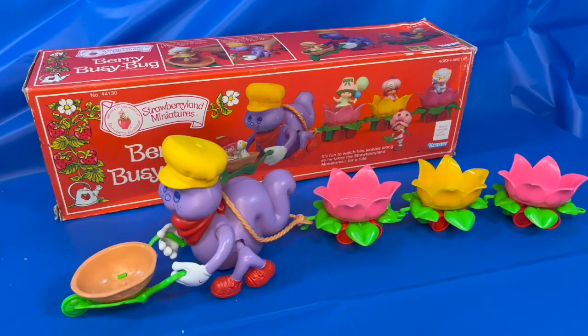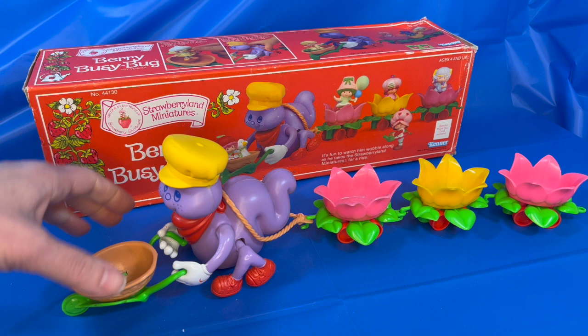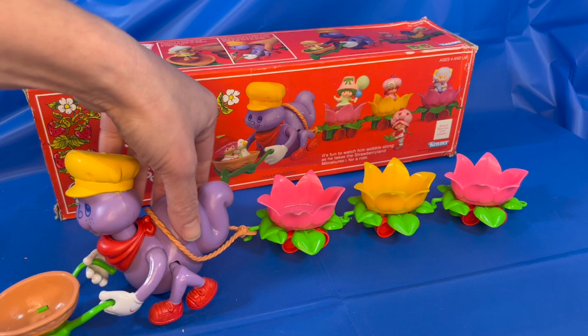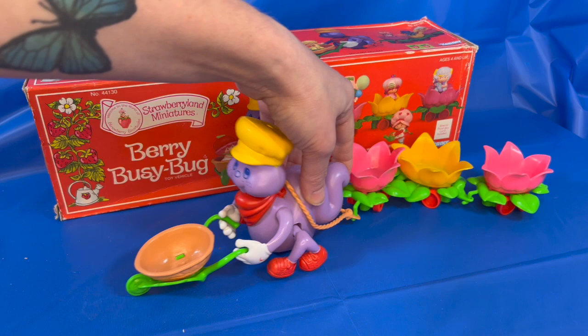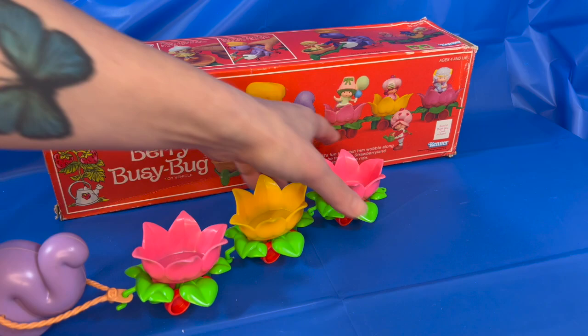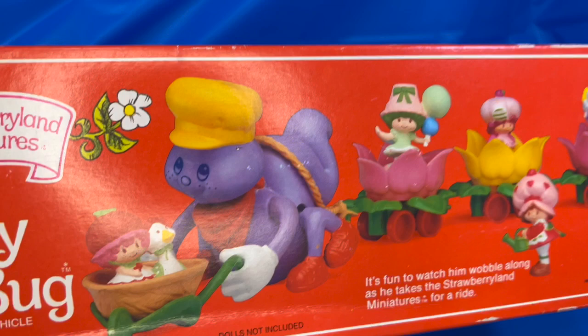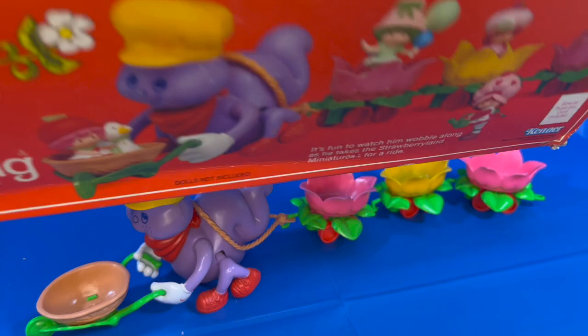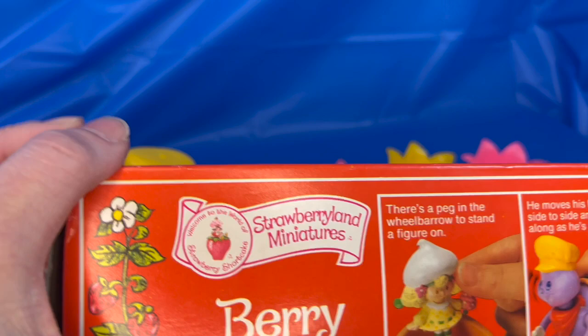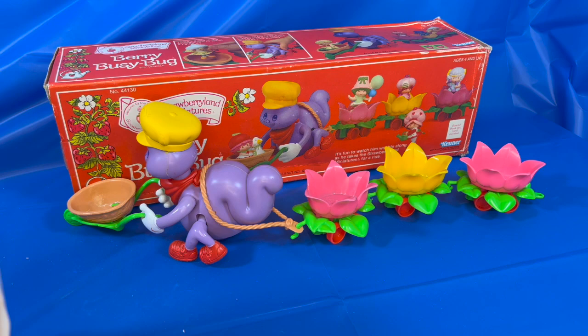Here I have a bonus Strawberry Land miniatures figure to show you. It is a very busy buck vehicle that Strawberry Land friends could take a ride in — very cute. This one was in the box, so it's in excellent condition. These all come apart separately. Here's a quick look at the box. Strawberry and her friends could take a ride through the garden. It came with this little postcard, though it got a little damaged in the box.